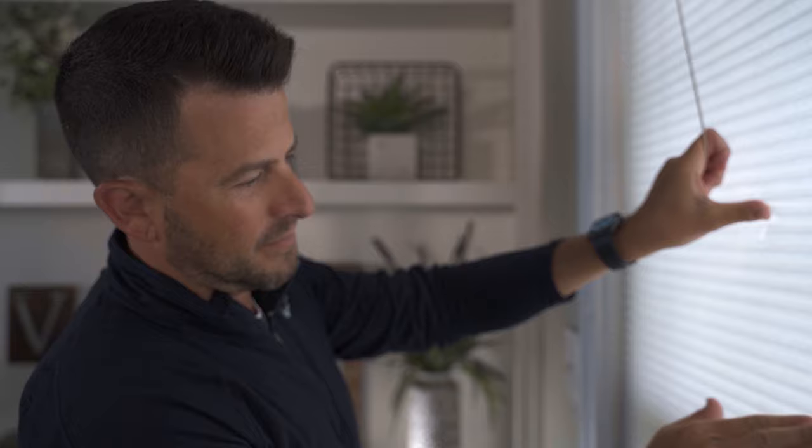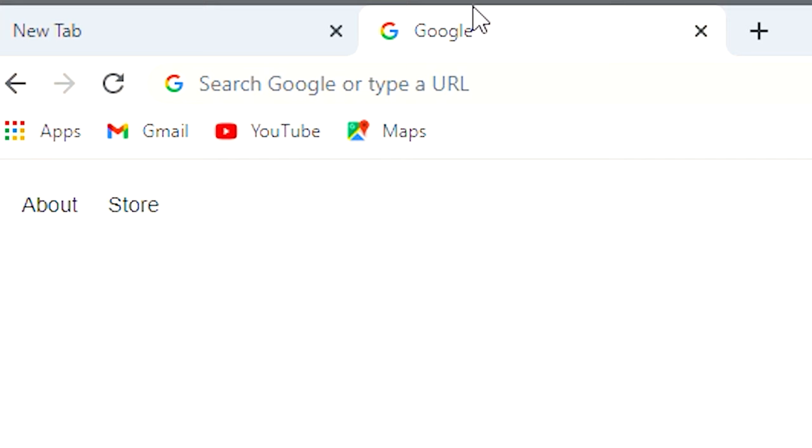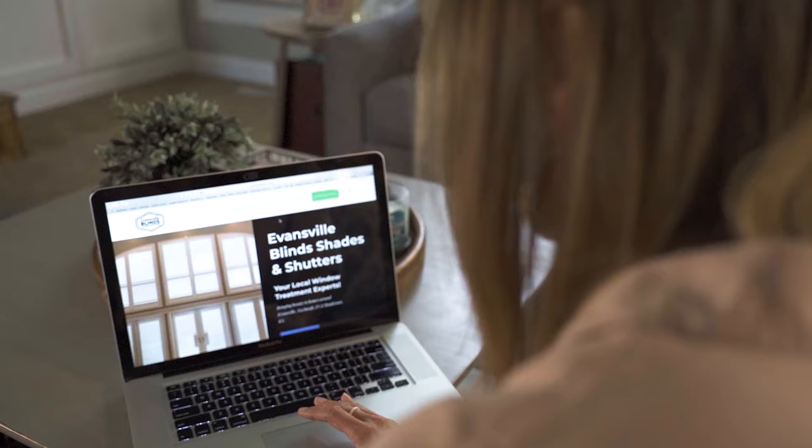Do your window treatments seem out of date? Or maybe you're building a new home? Evansville Blinds has a simple process that can help you find the perfect solution.